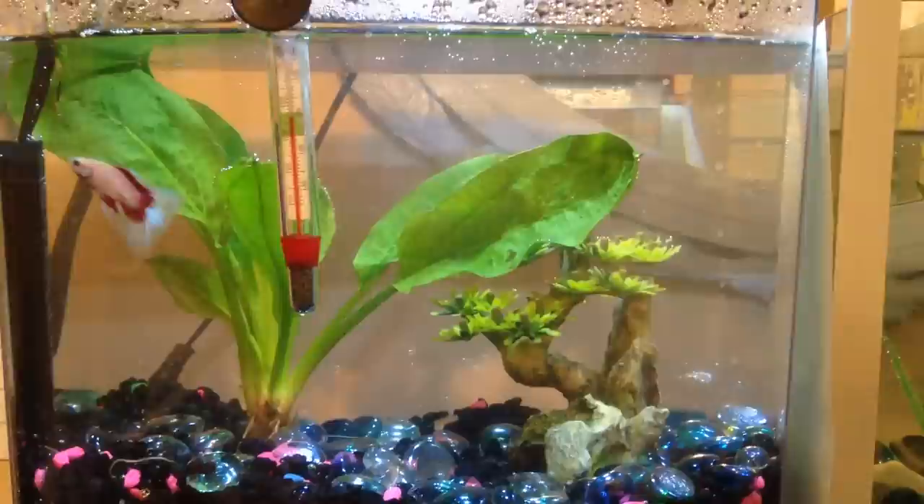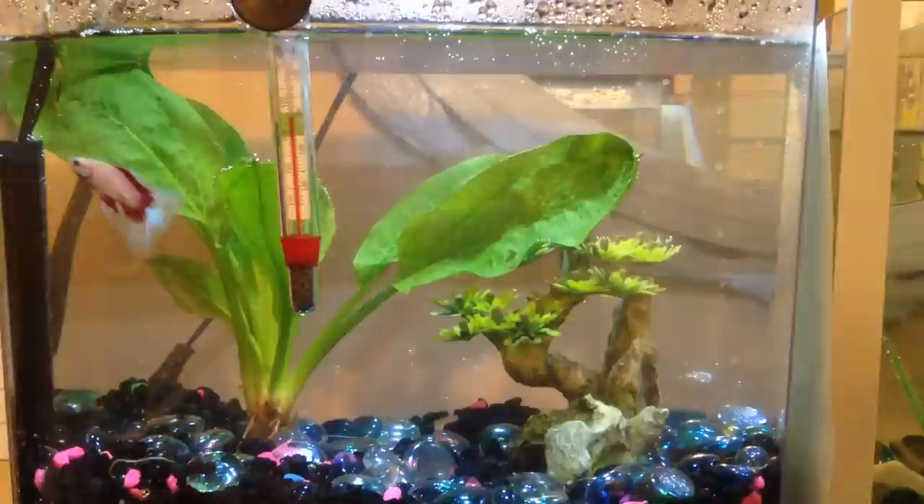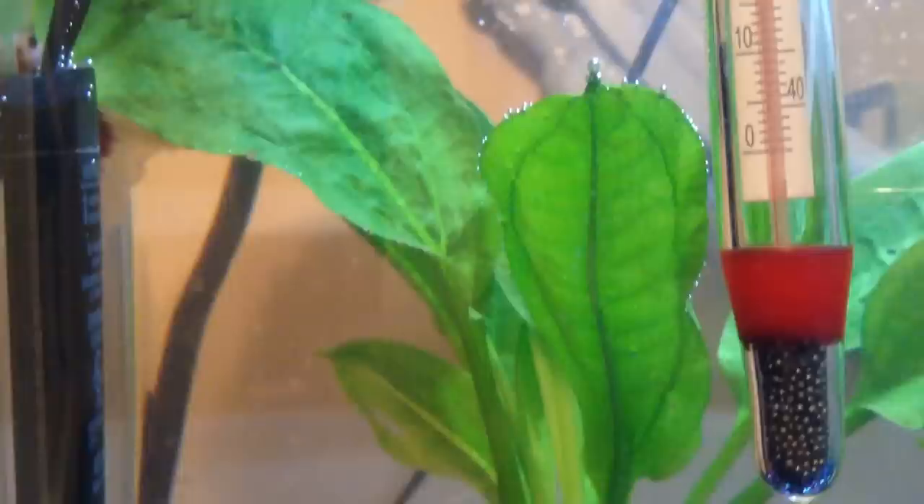The first Betta fish I have here is Pickles. I got him on Sunday, the 18th of January, which was yesterday. He's in a 2.5-gallon tank called an Aquion 2.5 Mini Bow Desktop Aquarium. In here he has black with neon gravel with marble scatter along the top, a pretty big live plant, and a little ornament resembling a plant. He also has a 10-watt heater and a thermometer. Pickles is a double-tailed male Betta, and he is really small — smaller than my pinky.